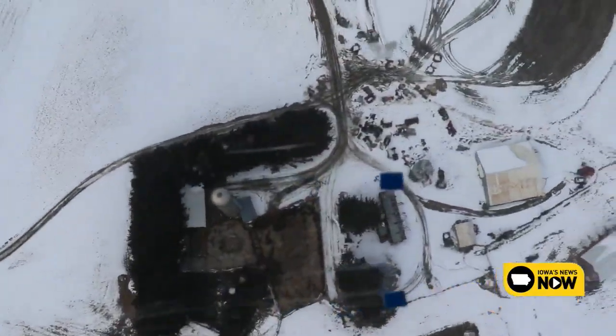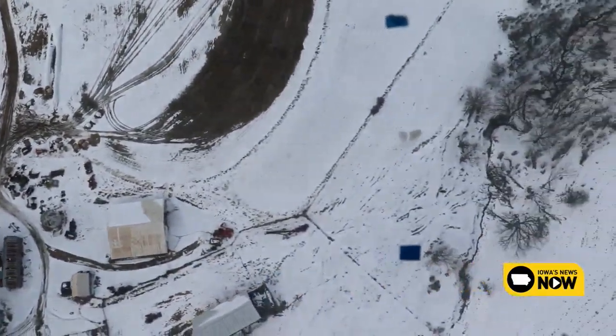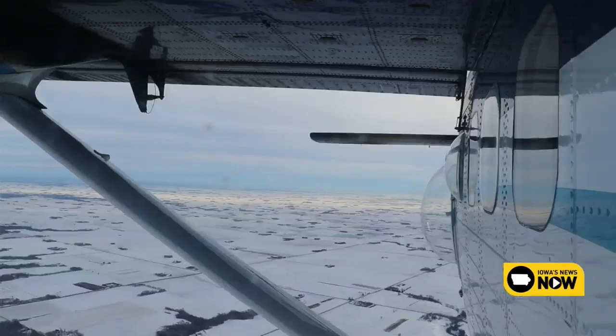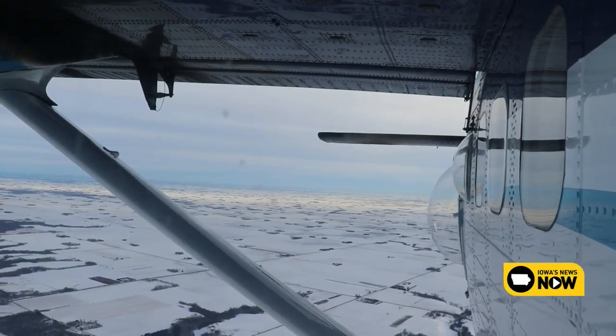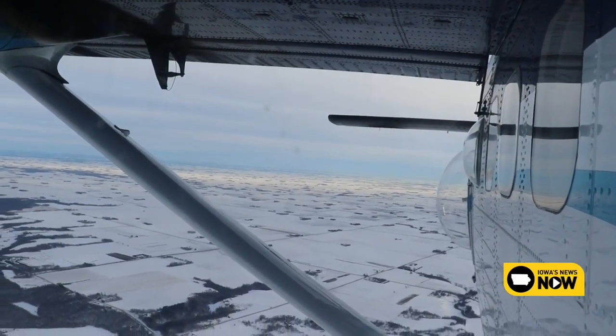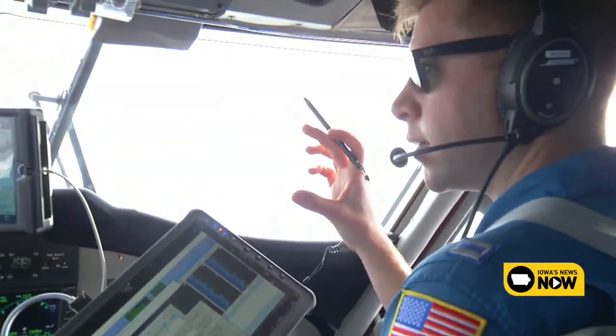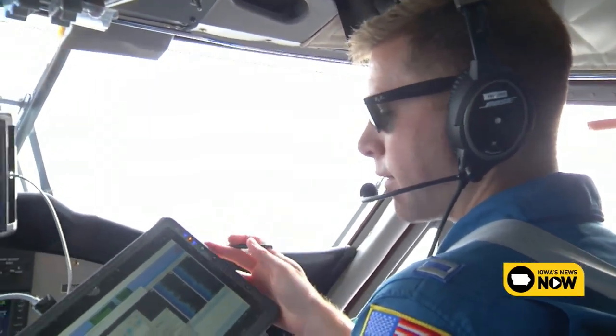Depending on how close the survey lines are to each other, the crew can hit 10 to 15 per flight, and up to about 30 a day. Collecting the data is a rather simple process, which is done from the front seat of the aircraft. We just did line Minnesota 416. On that line, there were 7.1 centimeters of snow water equivalent — 7.1 centimeters of water effectively averaged across that line.